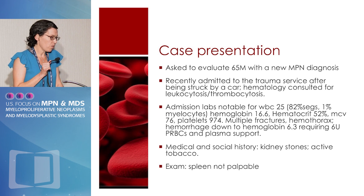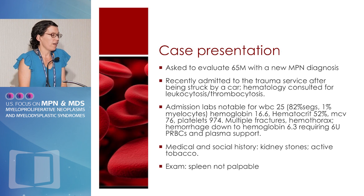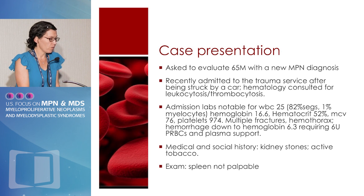I'm going to start with two case presentations, both from my own practice. This was a 65-year-old man with a new MPN diagnosis who had been admitted to our trauma service after being struck by a car. Hematology became involved because of a leukocytosis and thrombocytosis. His admission labs were notable for a white count of 25,000 with myelocytes, hemoglobin of 16.6, MCV of 76, and platelets of 974,000. This was major trauma — he had multiple fractures and a hemothorax.